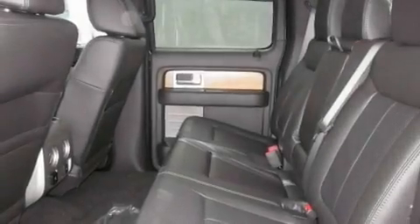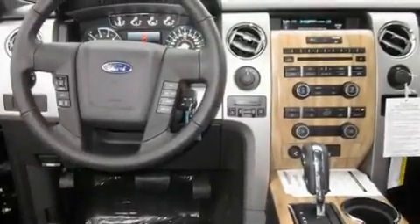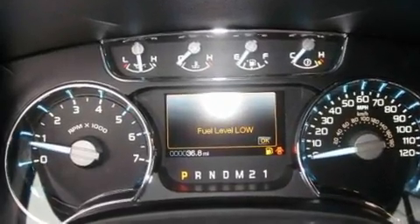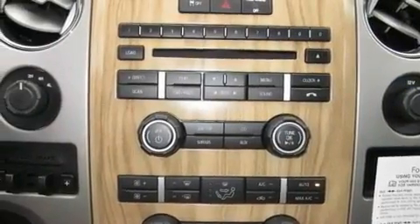Its top features include adjustable driver pedals, heated seats, a home-link feature, a CD player, a leather-wrapped steering wheel, alloy wheels, a security system, a low-tire pressure indicator, air conditioning with automatic climate control, and steering wheel mounted controls.